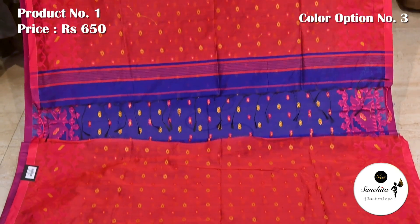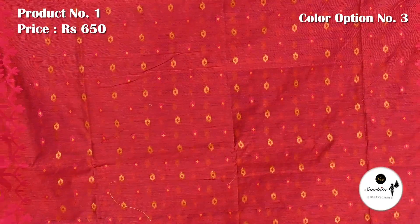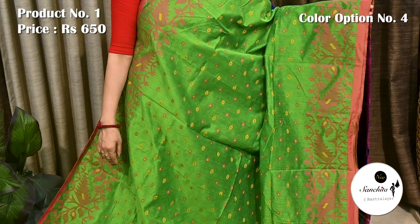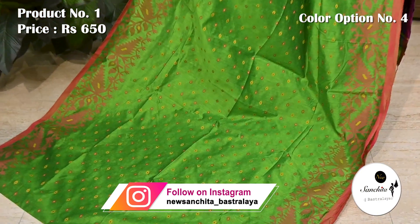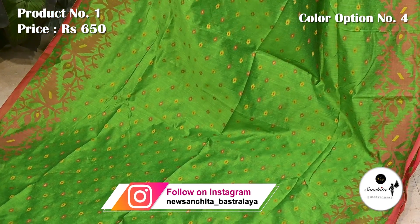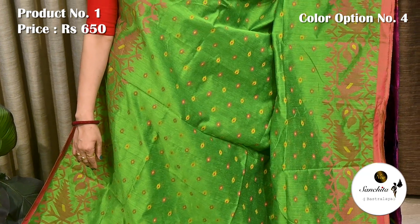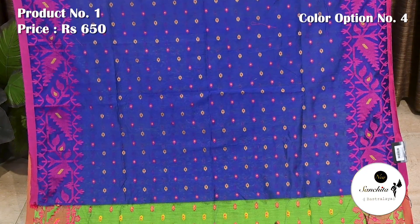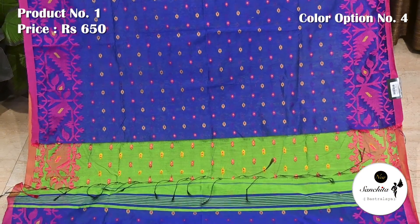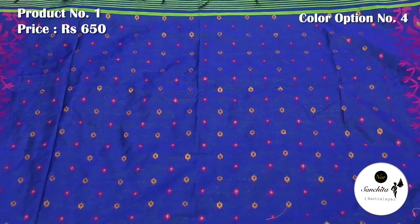Similar pattern continued in the blouse base. A pretty color combination in green with red and yellow. Another option in blue with beautiful mina-butas in red. Blue base defined with beautiful Dhakai jamdani pattern.